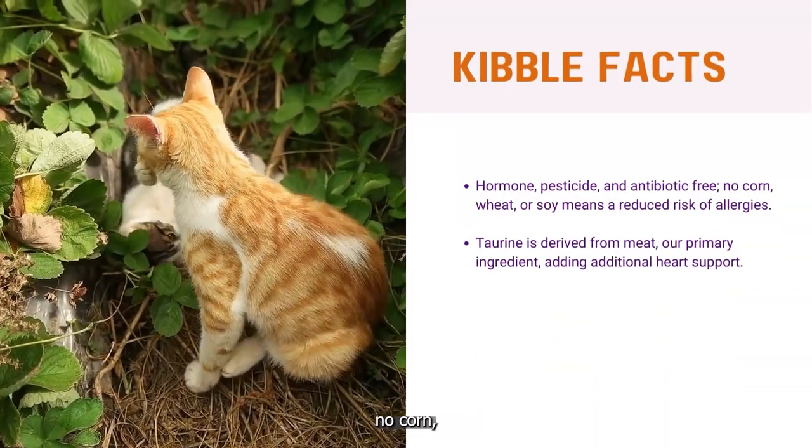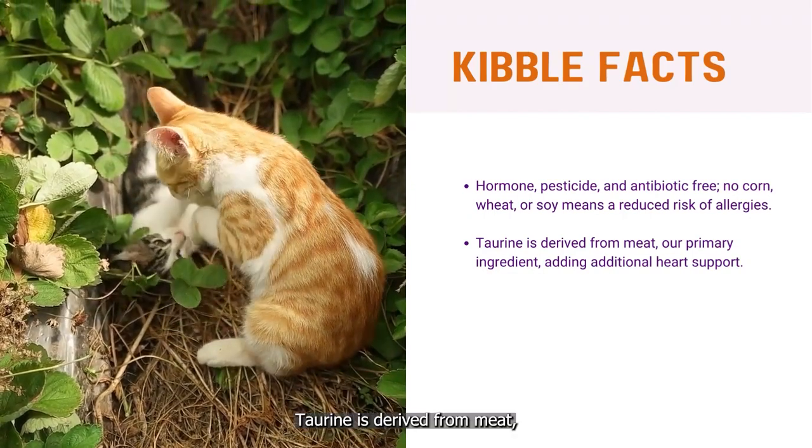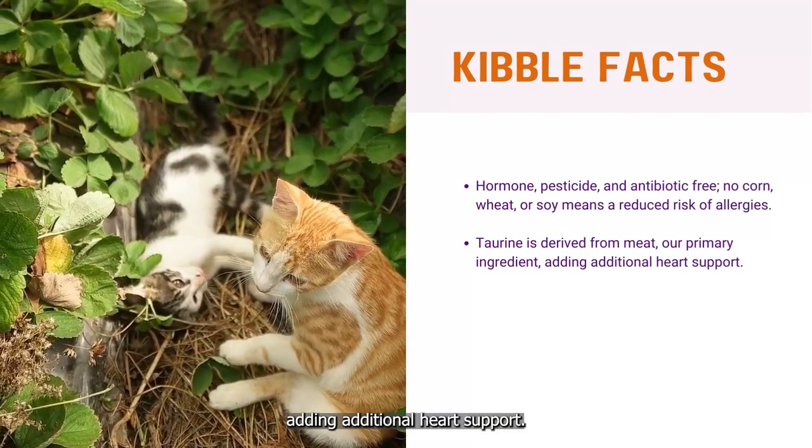We are hormone, pesticide, and antibiotic-free. No corn, no wheat, no soy means a reduced risk of allergens. Taurine is derived from meat, our primary ingredient, adding additional heart support.